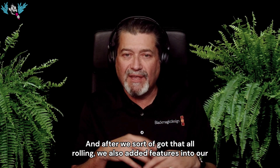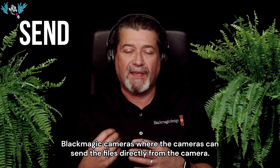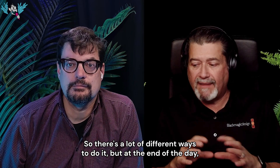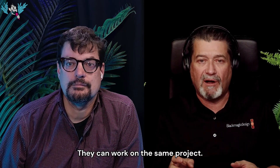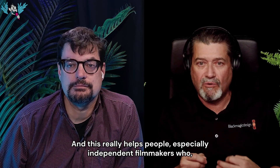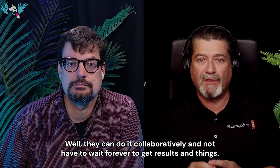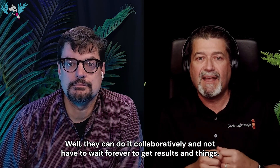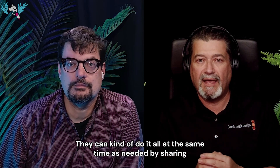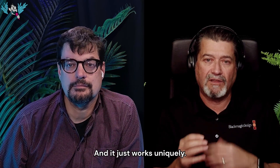We also added features into our Blackmagic cameras where the cameras can send files directly from the camera. There are a lot of different ways to do it, but at the end of the day, it doesn't matter where people are — they can work on the same project. This really helps independent filmmakers who maybe are doing their own editing but want a colorist to help finish the project. They can do it collaboratively, sharing project files and media, and it just works uniquely.